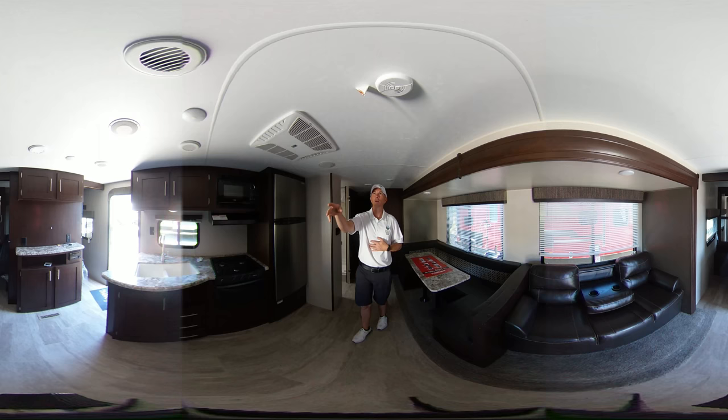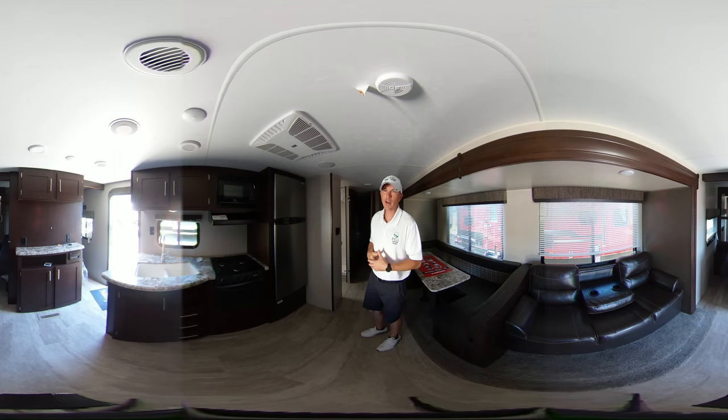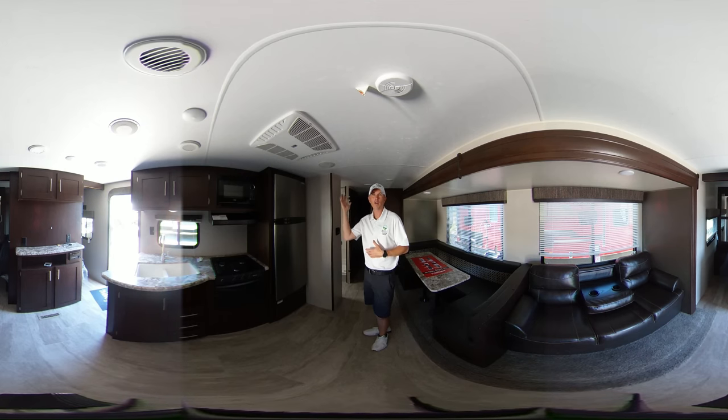It does have LED lights throughout. It's got speakers inside and out with a new stereo, and you can hook up the Bluetooth as well. It's got a push-button power awning on the outside and an outdoor kitchen on it as well.